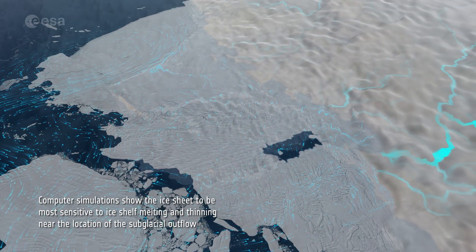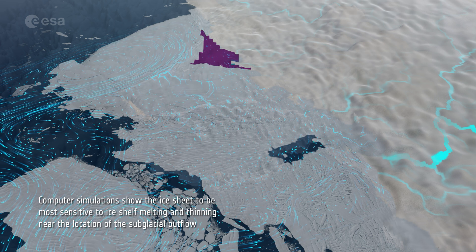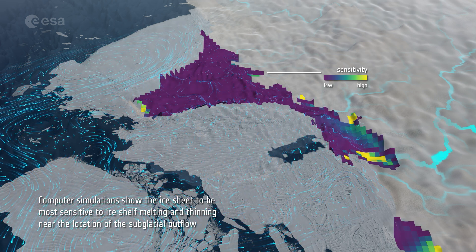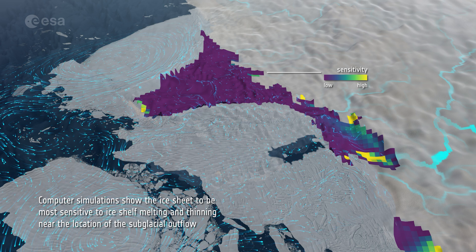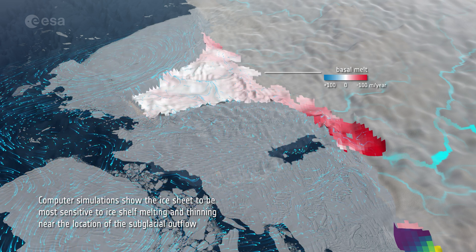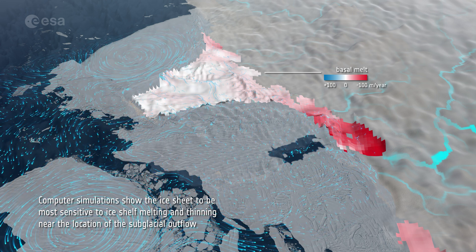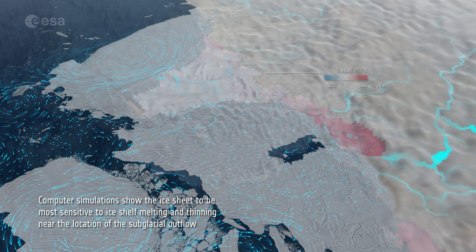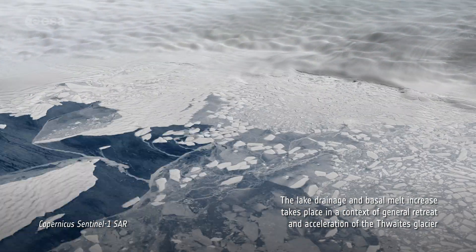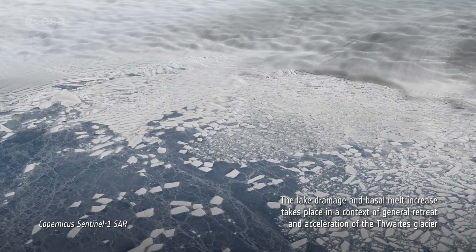Computer simulations show the ice sheet to be most sensitive to ice shelf melting and thinning near the location of the subglacial outflow. The lake drainage and basal melt increase takes place in a context of general retreat and acceleration of the Thwaites Glacier.